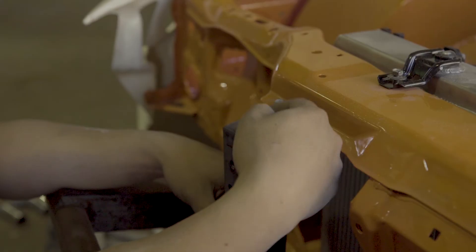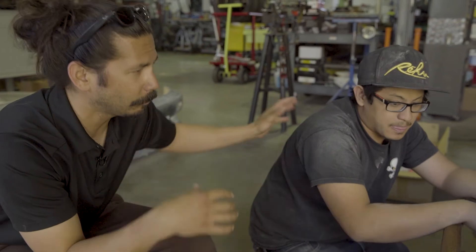It's totally worth the weight. It's probably not going to fit with these OEM brackets anyway, so let's go grab him real quick.